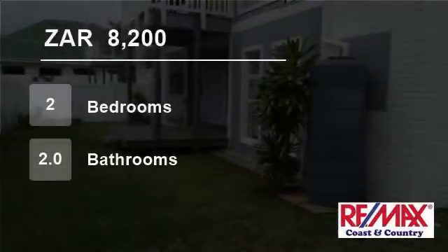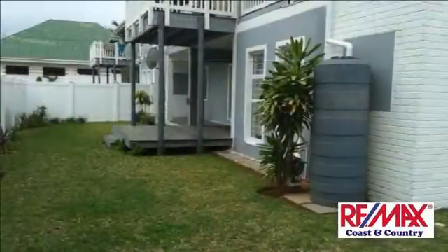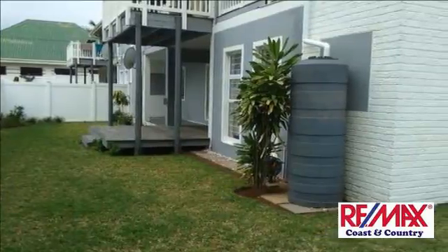Welcome to this two-bedroom flat for rent in Shelly Beach, KwaZulu-Natal, South Africa, for R8,200 per month.